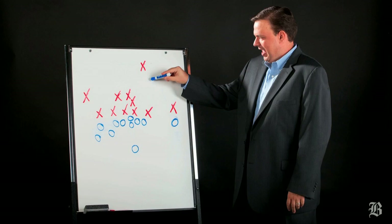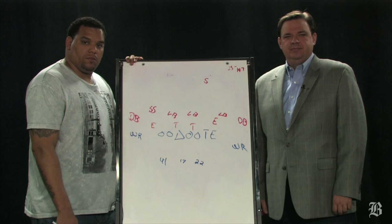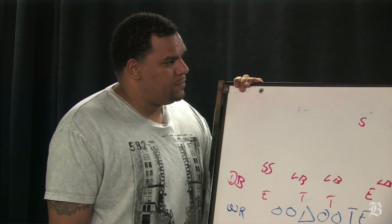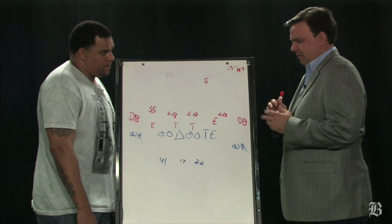Blue, 42, hut, hut. Hey everybody, I'm Greg Bedard, the NFL writer at the Boston Globe, here with former Patriots tight end Jermaine Wiggins, and we are going inside the Patriots playbook with a look at Sunday's opponent, Jermaine, the Miami Dolphins.